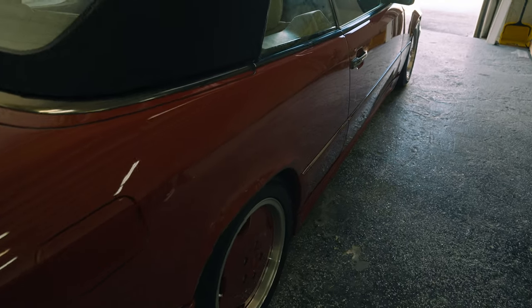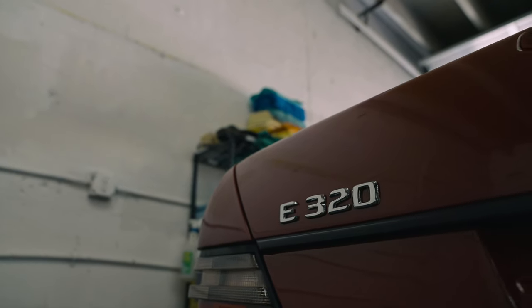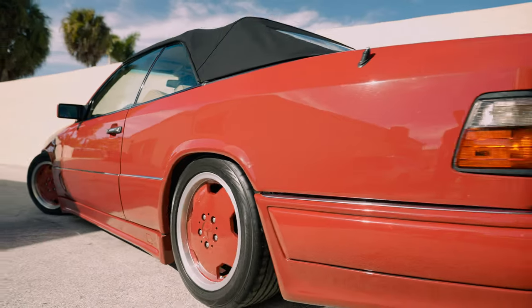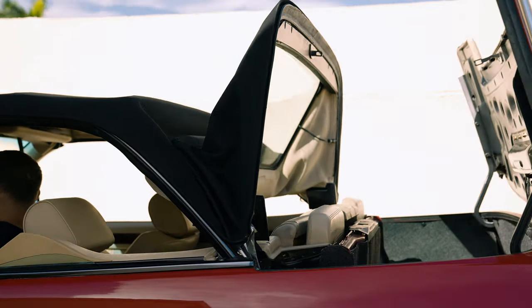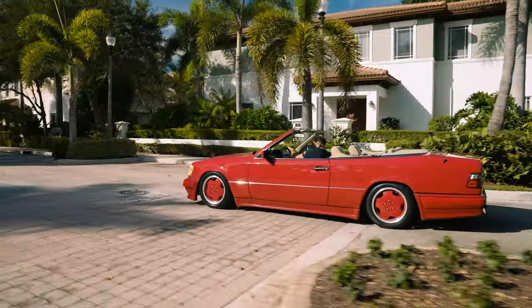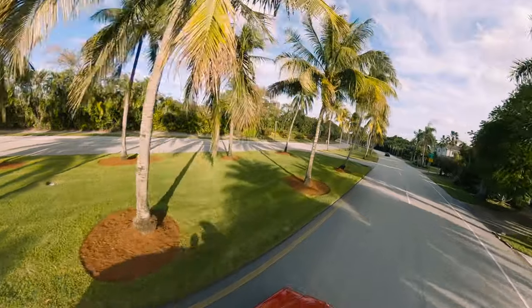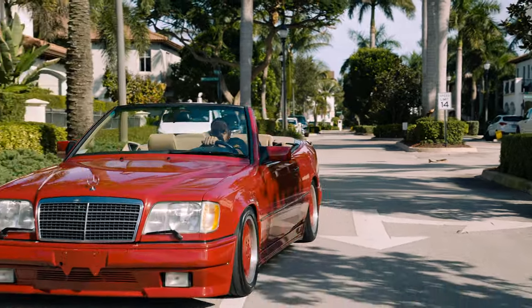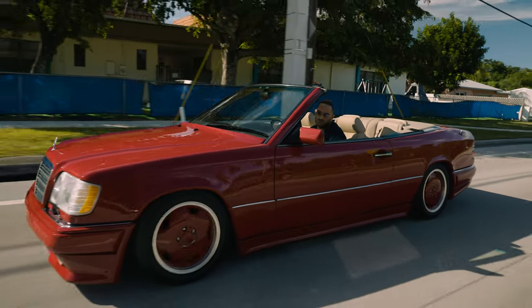Today we're riding around in a 1995 W124 convertible E320 with an AMG outfit on it — a beautiful car and one of the smoothest rides out of the fleet. This one's slammed to the ground but it doesn't rub; it rides great, the motor idles perfectly, and the transmission shifts seamlessly. It's one of my favorites visually, and the ride is just incredible.